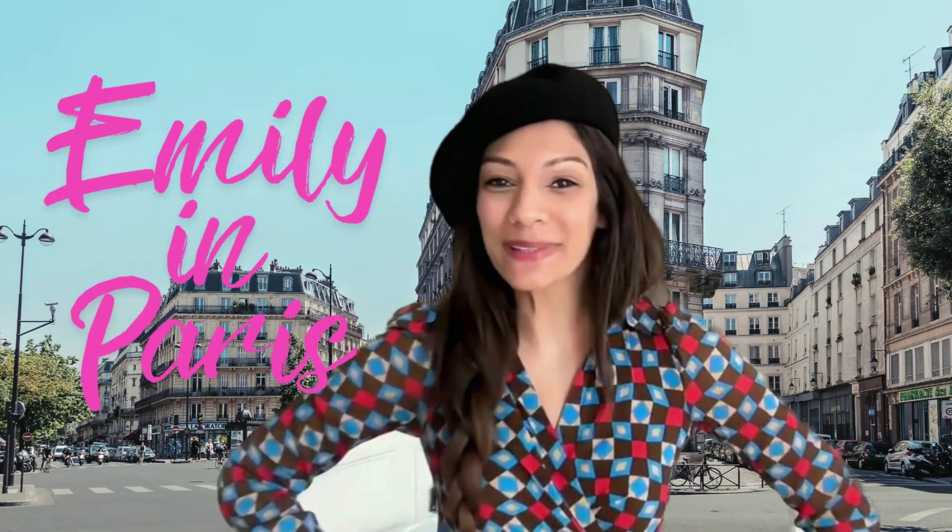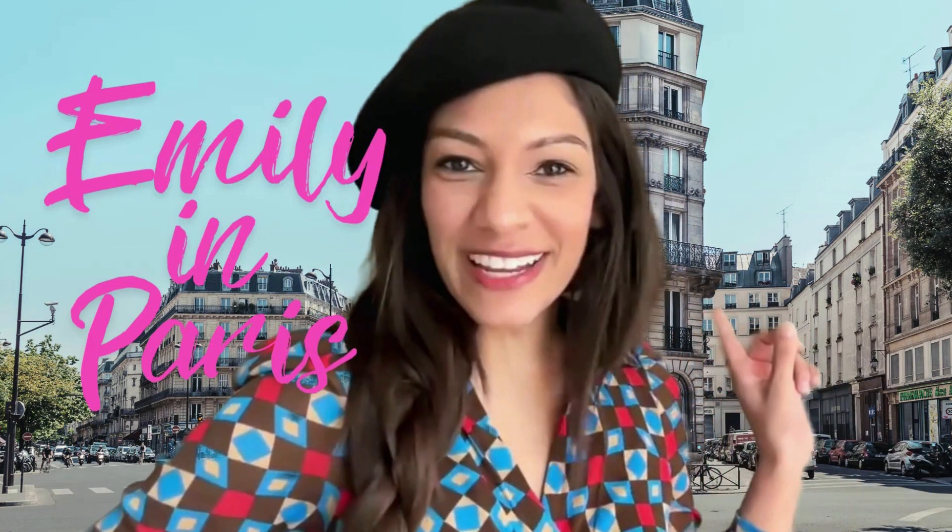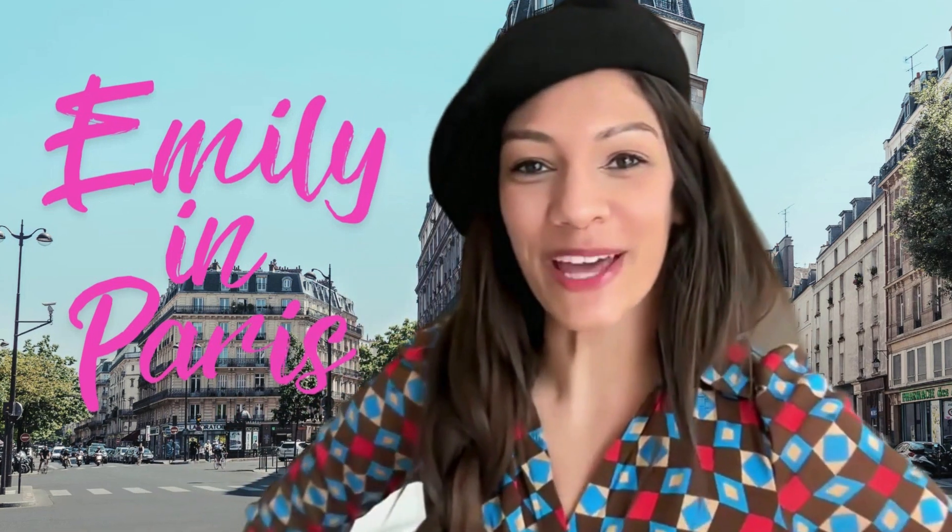This year, I thought I would go as Emily in Paris. But this doesn't quite feel right — this looks a little fake, doesn't it? I think I could do a little bit better.